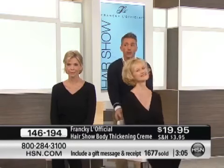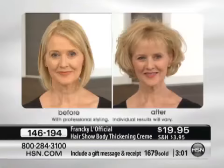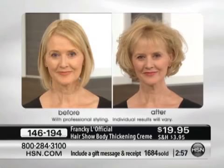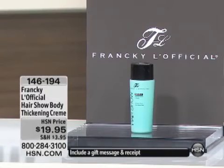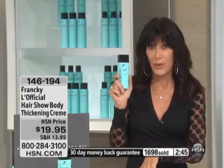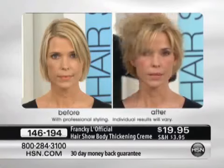For so many of our viewers, if you already have the product or you're shopping for it today, come in and let us know your experiences. We always sell out of the thickening cream — it is with Frankie here at HSN from our hair show line. It's our number one product. We're going to go back to Frankie in the final couple of minutes for another great before and after. $19.95 today.